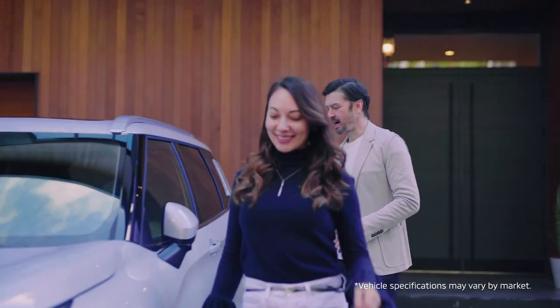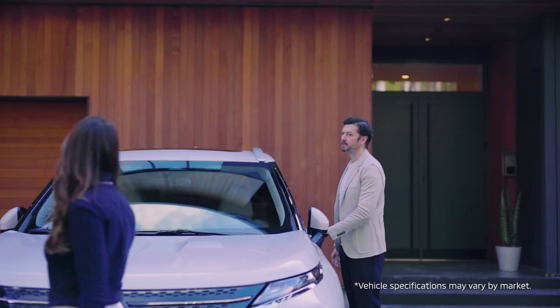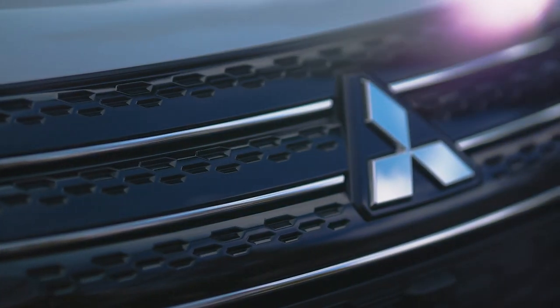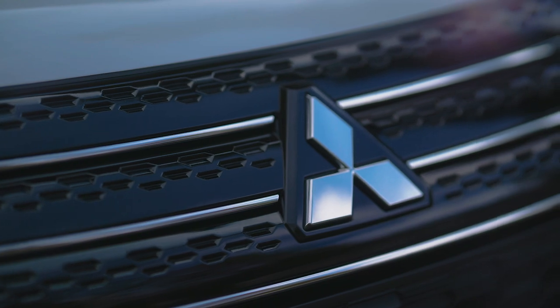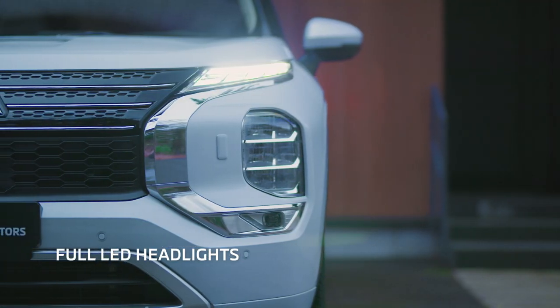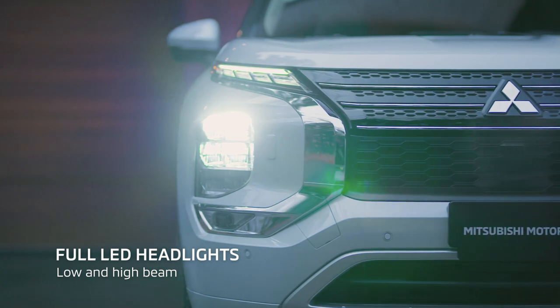The all-new Outlander is a special car that boosts pride every day you drive. The substantial presence comes from its solid stance. The Mitsubishi Motors dynamic shield and its massive presence leave a powerful impression.